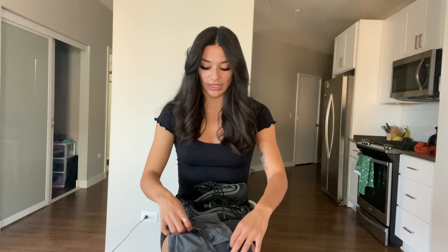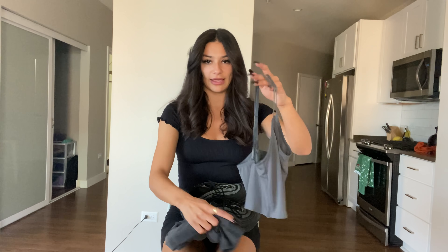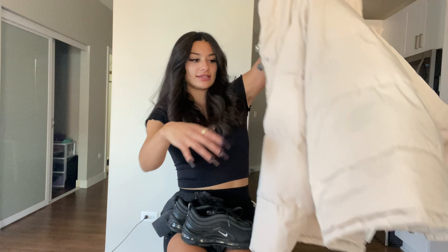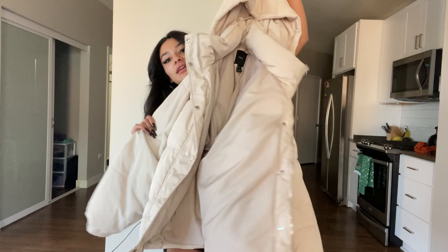This next look is a really comfy look, like literally going to the grocery store or running errands. It is a little gray tank top with gray leggings — so like a gray-fit moment — with some sneakers and an oversized puffer from Forever 21. This is what it looks like.